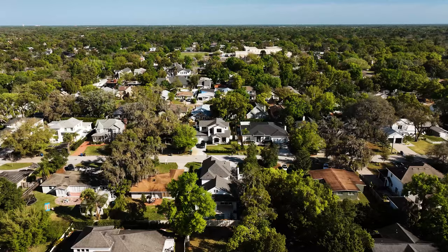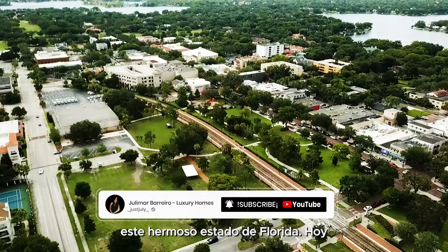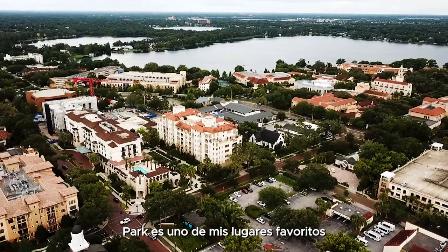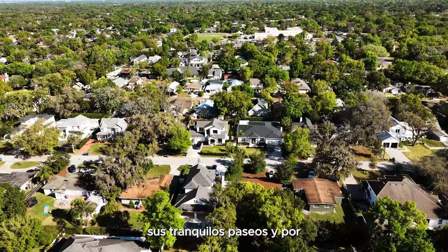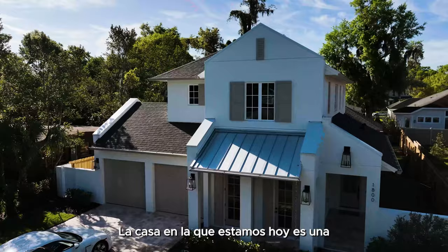Hey guys, and welcome back to my channel. My name is Julie Mar Barrero, your real estate agent here in this beautiful state of Florida. Today we're going to find ourselves in the beautiful city of Winter Park. Winter Park is one of my favorite places to be here in Florida because of its elegance, its peaceful walkways, and the shopping and dining. I think Winter Park is one of our top cities for sure.